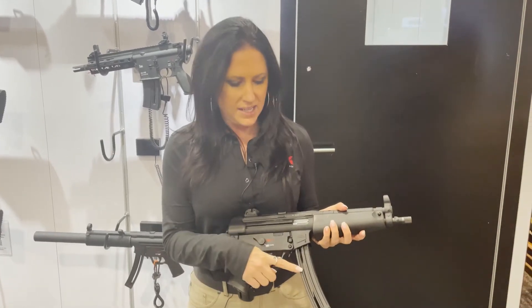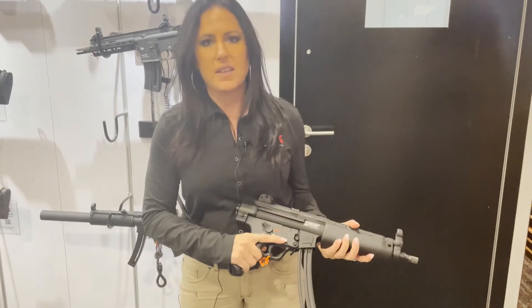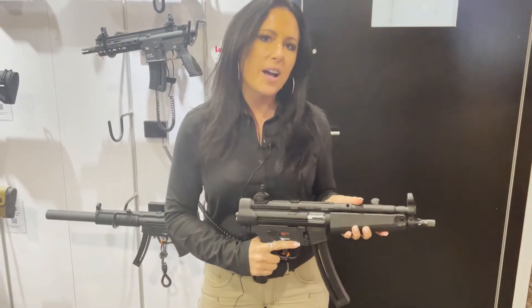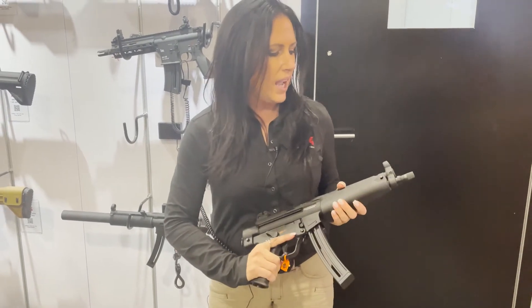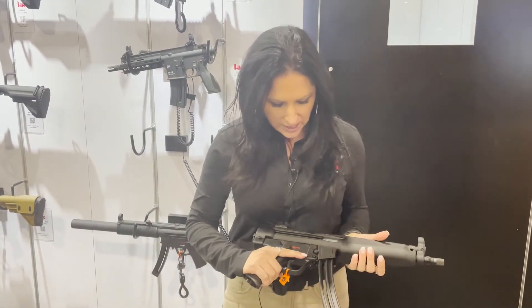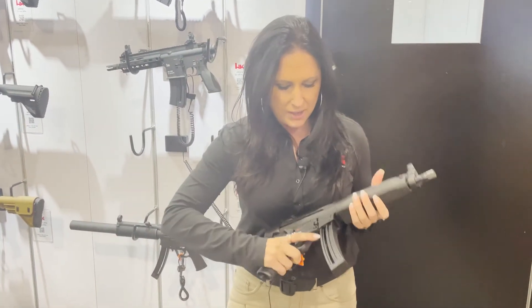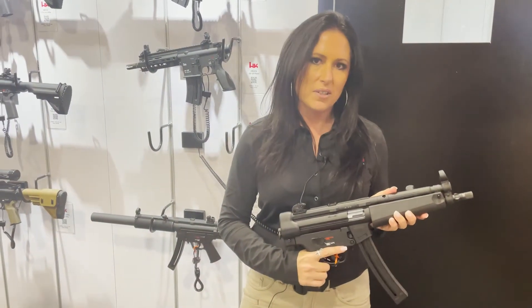We have 25-round magazines and the same type of specs as the SP5 and the MP5. You actually have the same sights that you'll find on the MP5, and you can suppress this with a half-by-28 thread. You have the paddle here and the push button here, same as the MP5.